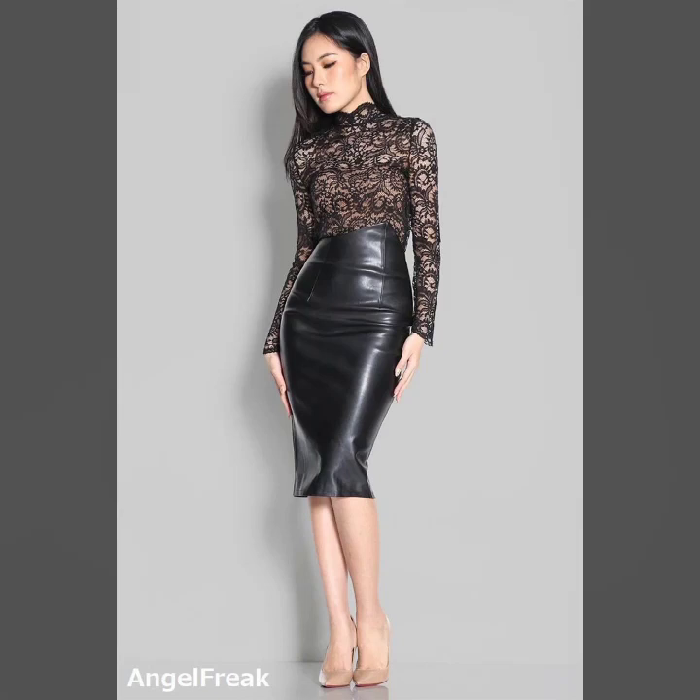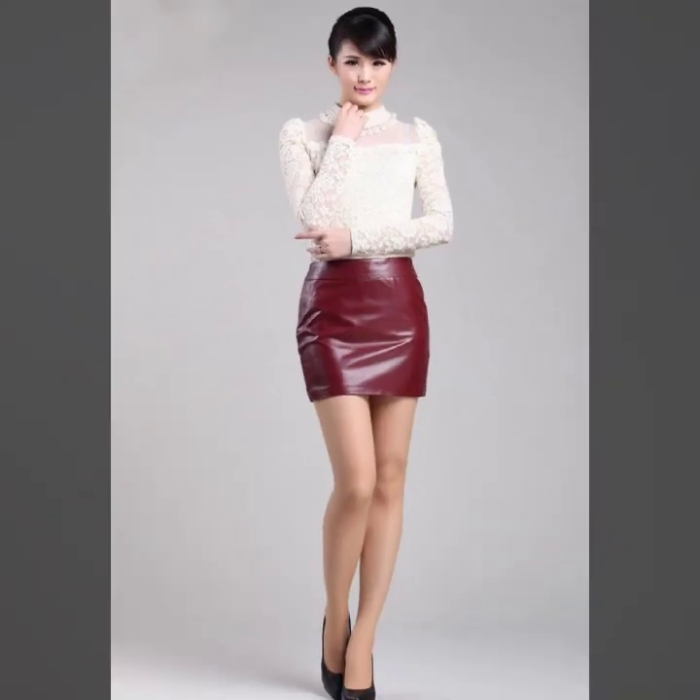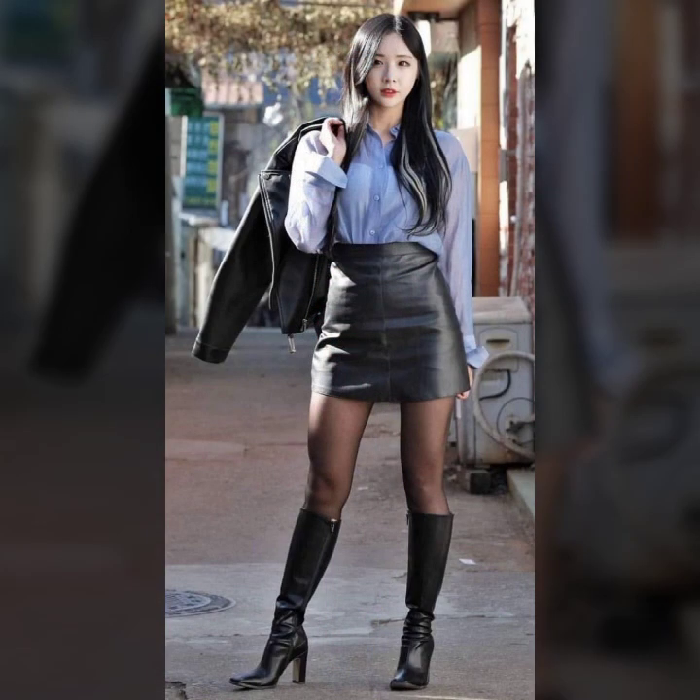Hello friends, welcome to my YouTube channel. How are you? I hope you will be fine and doing well. Today I'm going to share with you beautiful and stylish leather latex mini skirts design ideas.